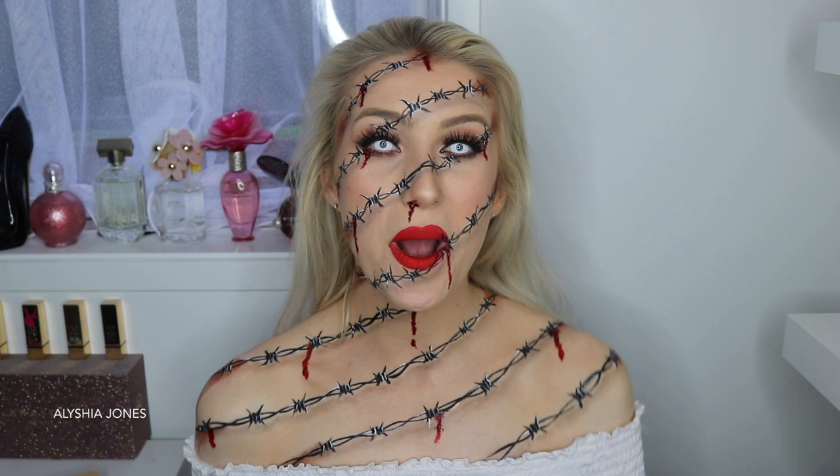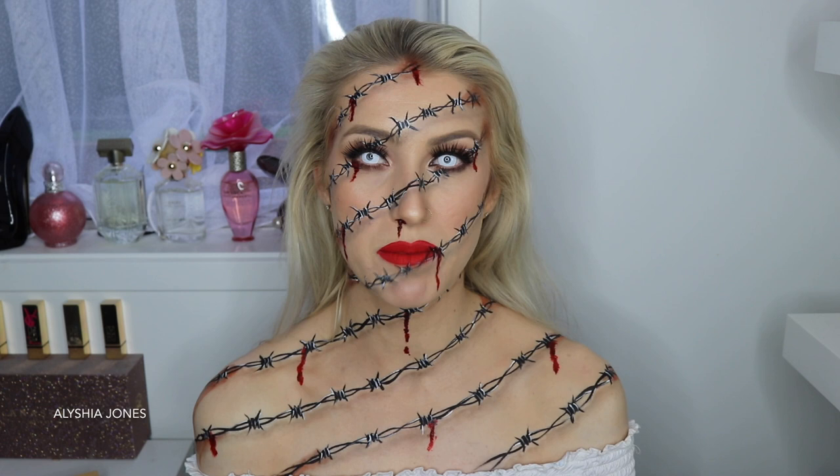Hey everyone, welcome back to my channel. Here I am looking like some kind of cut-up demon witch person — I don't even know. But I really like it. I think this look is quite simple but effective.